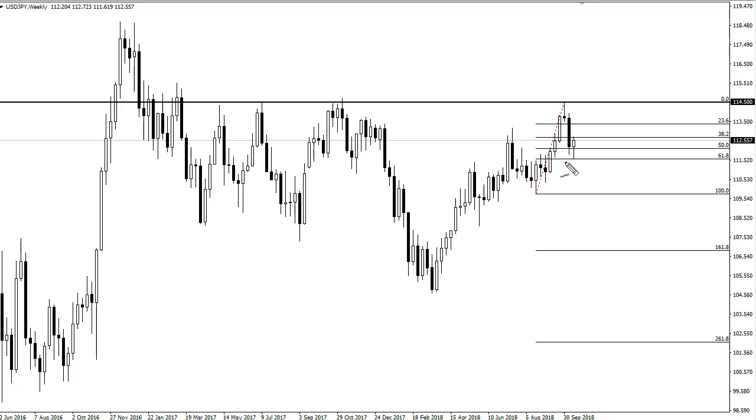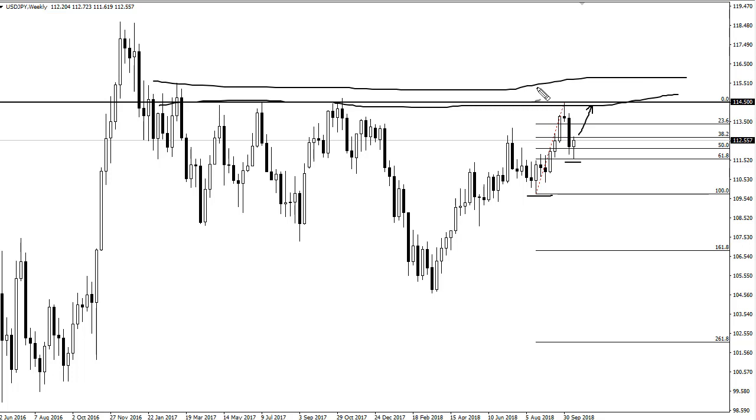If we break down below the bottom of this candlestick, then that opens the door to 110, but I think we're going to make another attempt here. This eventually will give way, and once it does, 115 will be the top of that resistance — that would be a major breakout.